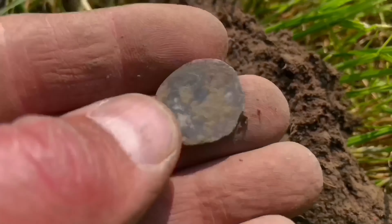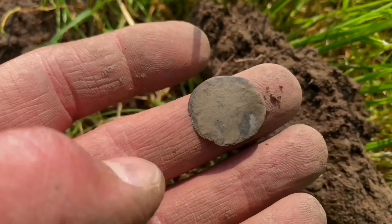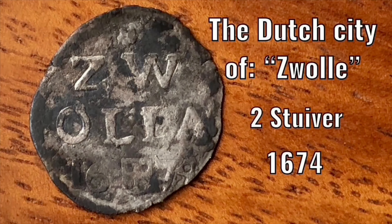Just found a silver coin — don't know exactly what it is, but I'll check it out at home. It turned out to be a very nice coin of the Dutch city of Zwolle.